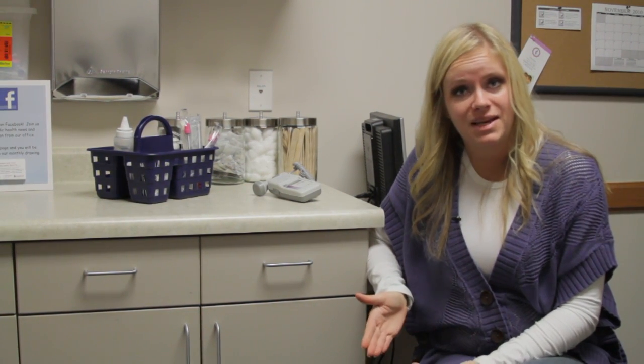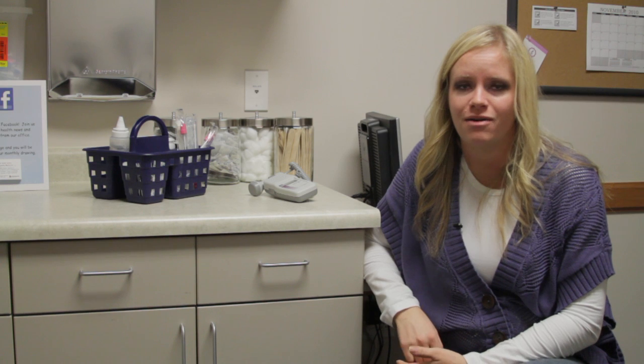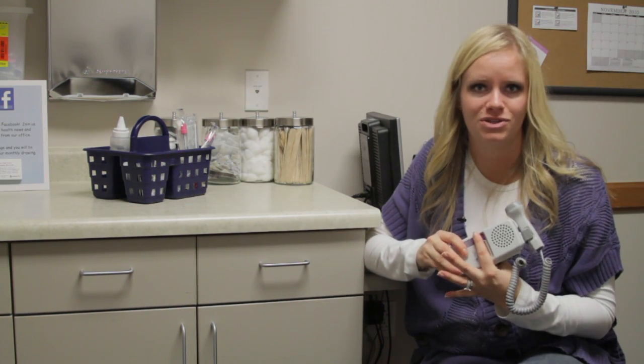The best way to detect your unborn baby's heartbeat is by going to your regular physician visits. Usually starting at your first visit, we always try to listen to your baby's heart rate. Usually by 10 to 12 weeks along, we should be able to hear your baby's heartbeat with the little Doppler machines that we use in our office.